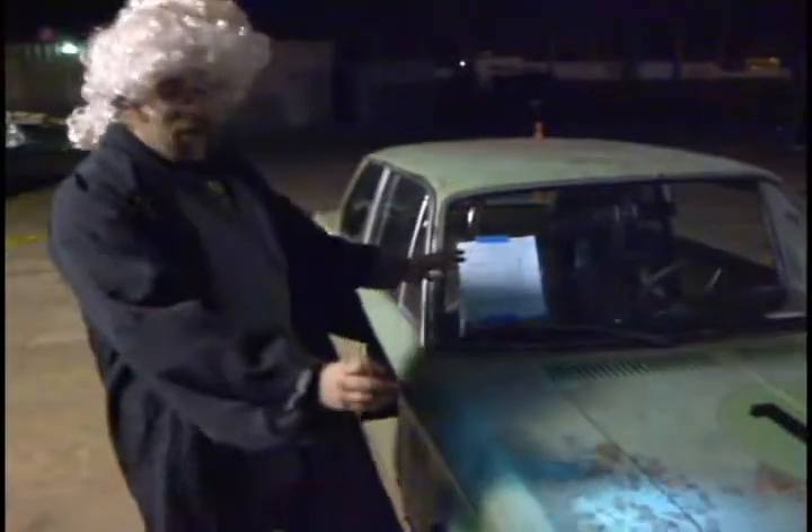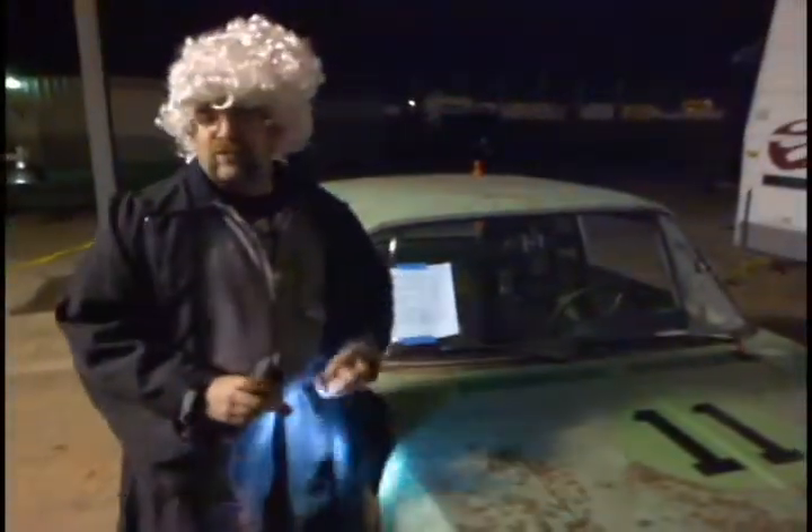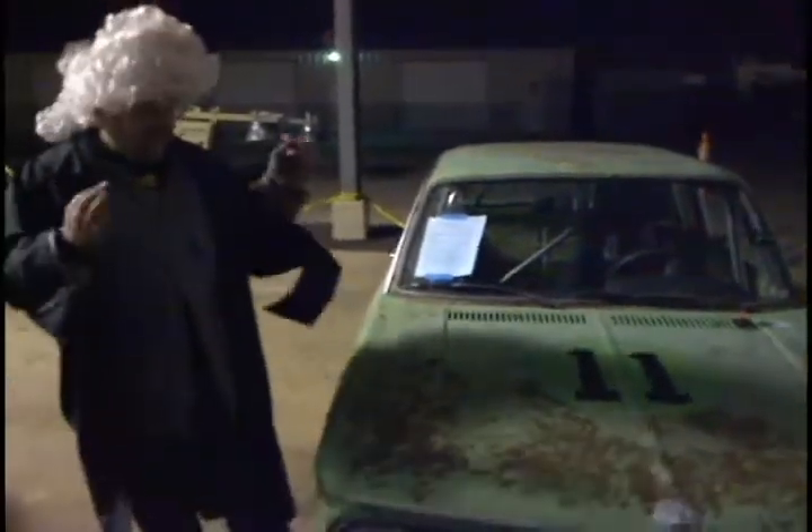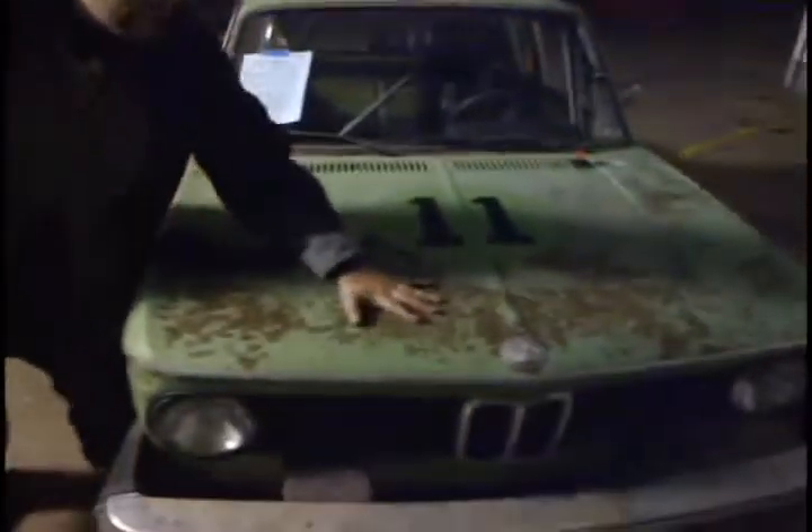This is a Lemons car - I want to show you something. Not a Lemons car - this is a cheating bastard spec car of some sort. But this, this is a Lemons car. First of all, no theme at all, no thought. Crawling moss - the best color scheme ever. That is absolutely brilliant. This is real lichen.